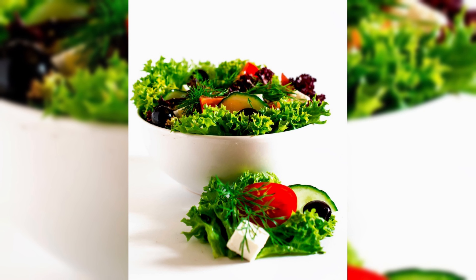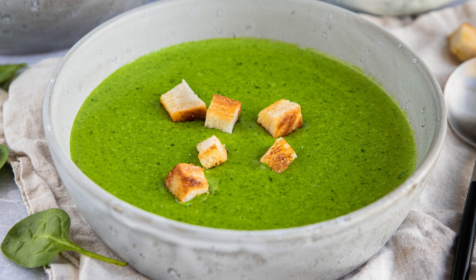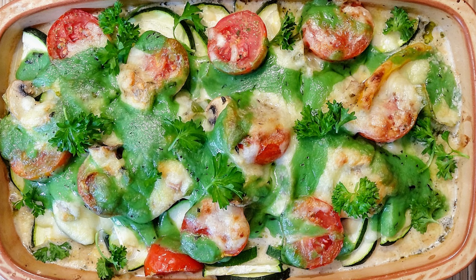Enjoy leafy greens in salads, smoothies, sandwiches, and stir-fries. Use them in soups, sautéed dishes, and grilled preparations. They're great in pasta, omelets, and casseroles.